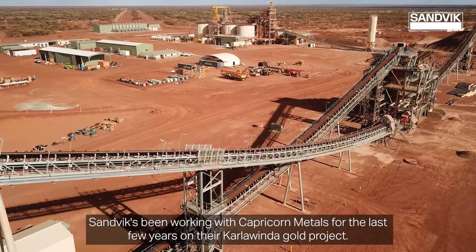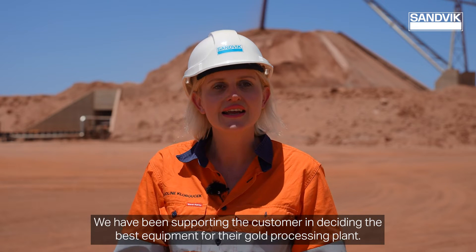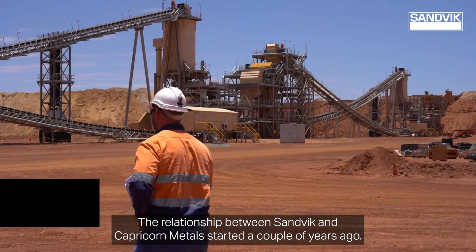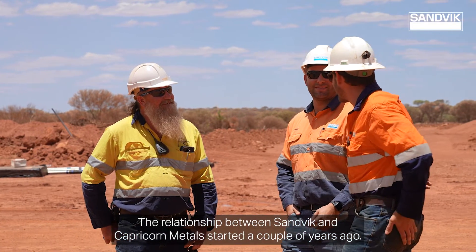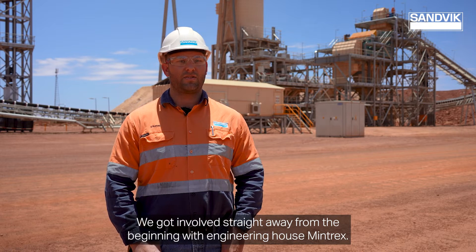Sandvik's been working with Capricorn Metals for the last few years on their Karlawinda gold project. We have been supporting the customer in deciding the best equipment for their gold processing plant. The relationship between Sandvik and Capricorn Metals started a couple of years ago. We got involved straight away from the beginning with our engineering house Mintrax.